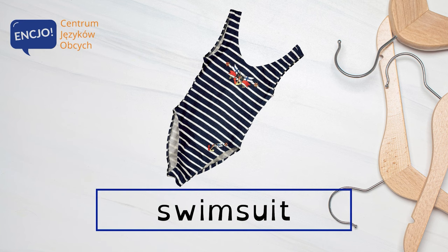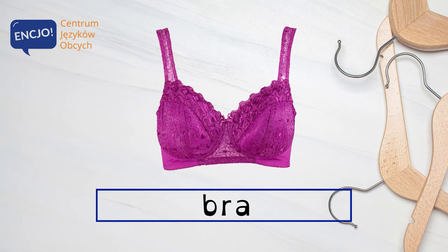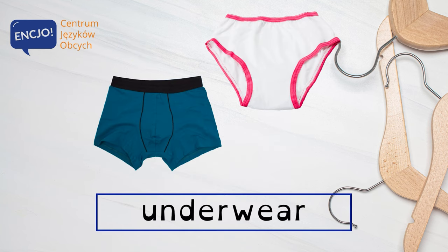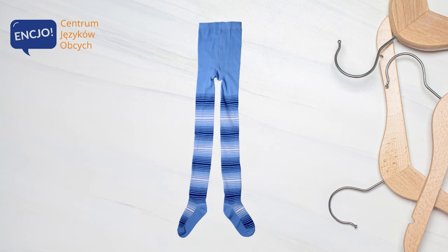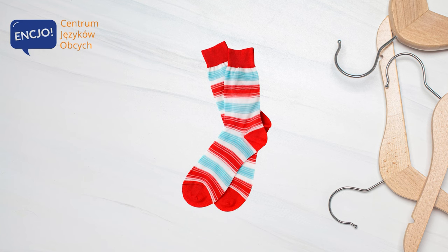Swimsuit. Bra. Underwear. Tights. Socks.